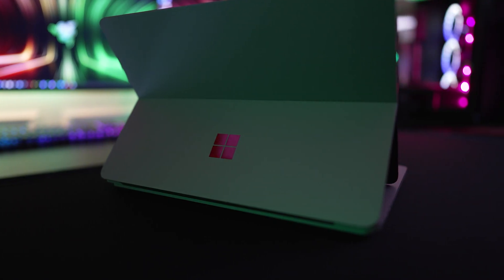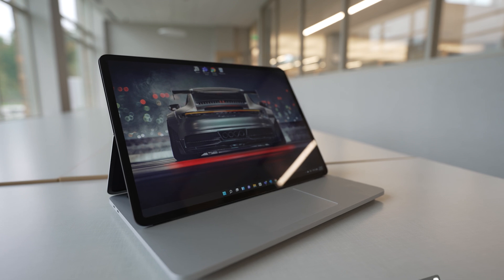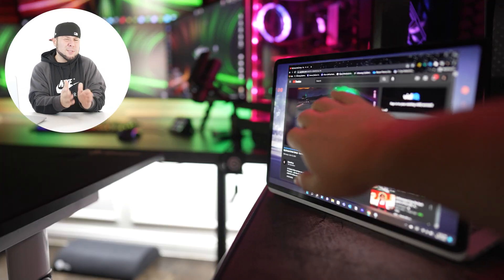Both laptops are plugged in for maximum performance in these tests. Battery life is rated up to 18 hours on the Surface versus 17 hours on the M1 Max. However, during heavy editing with many applications open, I got only four and a half hours on the Surface Laptop Studio compared to about six hours on the M1 Max. For regular everyday use without editing, I get about 10 hours on the Surface and almost 14 hours on the M1 Max. The M1 Max wins this category.